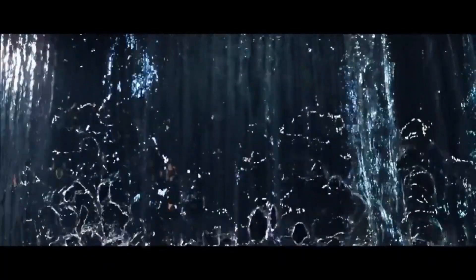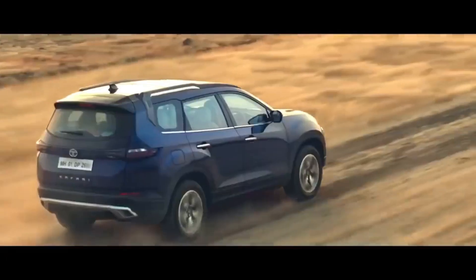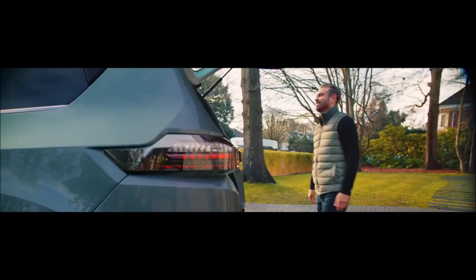Talking about the front grille, it has a tri-arrow design which is different from the Harrier. You will also find a unified tail lamp design which is very attractive. The upright D-pillar also increases the car's road presence from the rear.